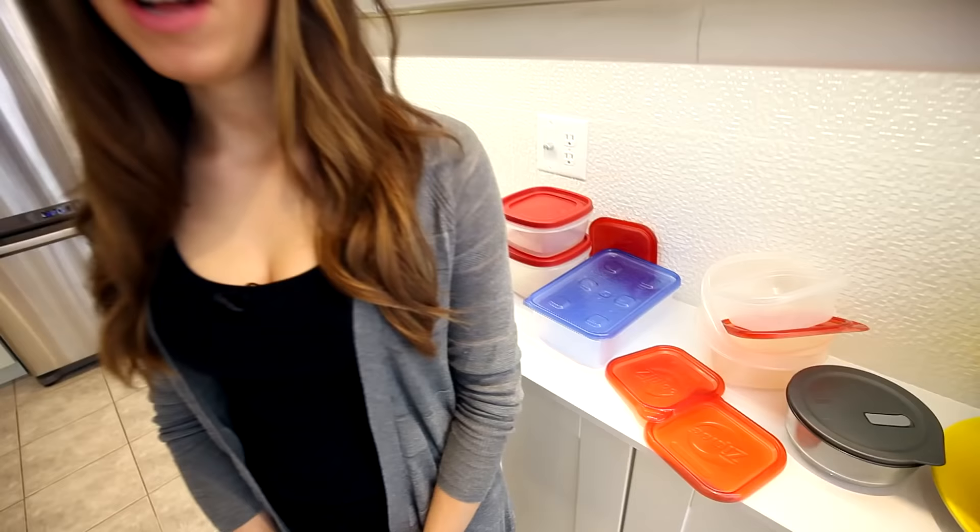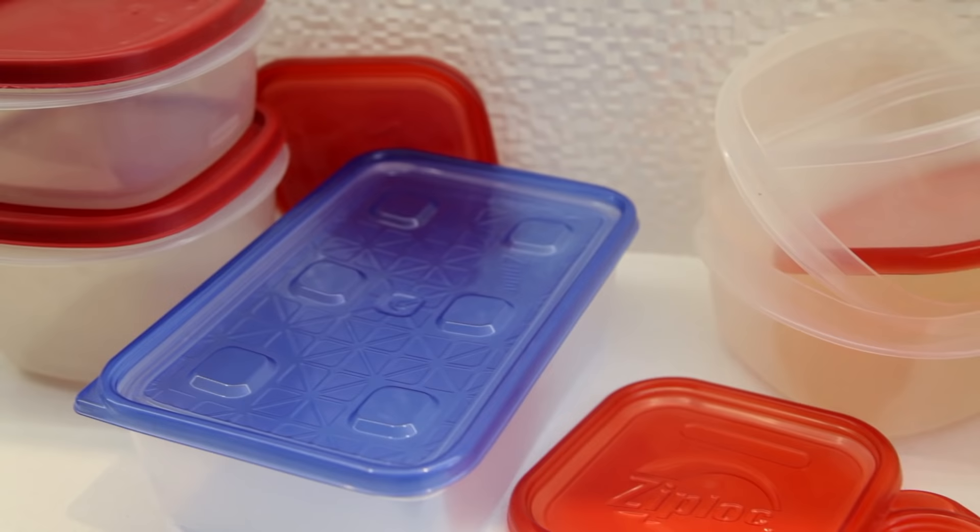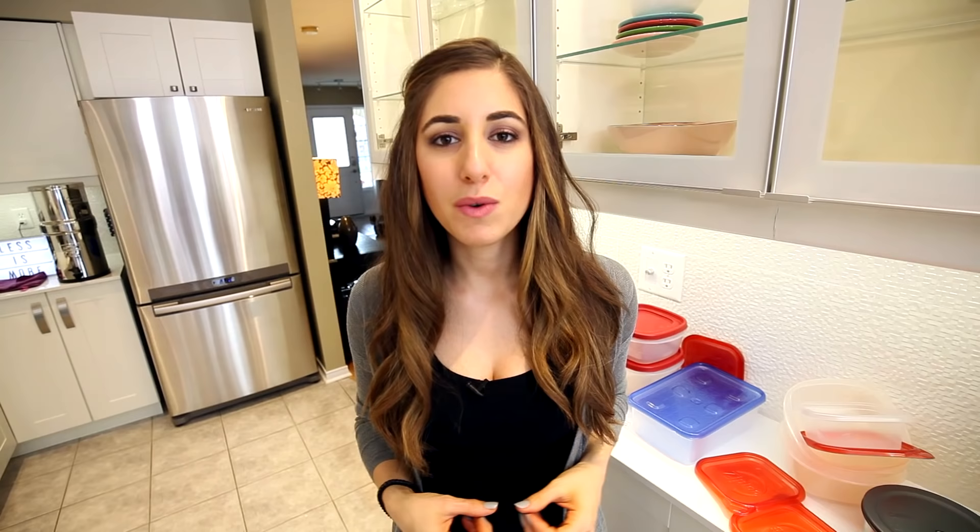Plastic containers are another big clutter issue in homes — mine as well. I don't know where half of them came from, and a lot don't have lids or bottoms. What happens is you visit friends or family, they send you home with food in a container, and then you have to keep the container and remember to bring it back. We've actually transitioned to glass containers, and in the future we'll just bring stuff to friends' houses so we can take home our own leftovers — rather than collecting OPC: other people's containers.